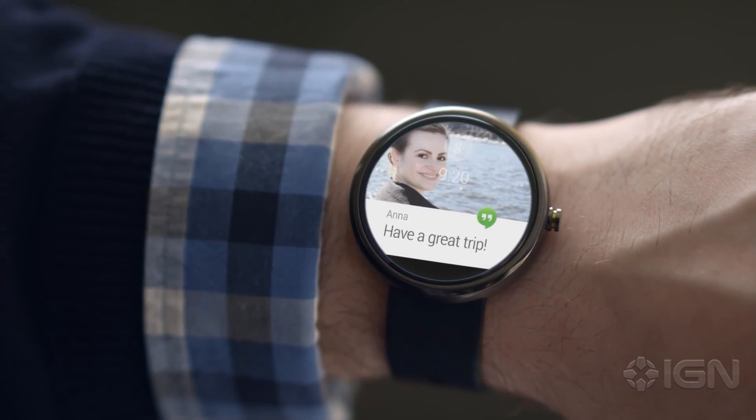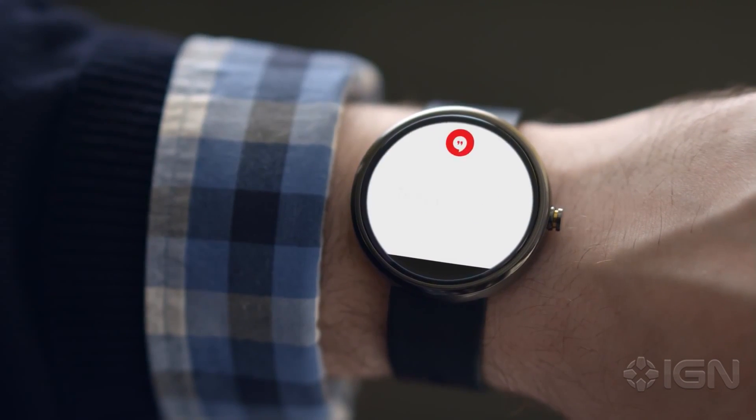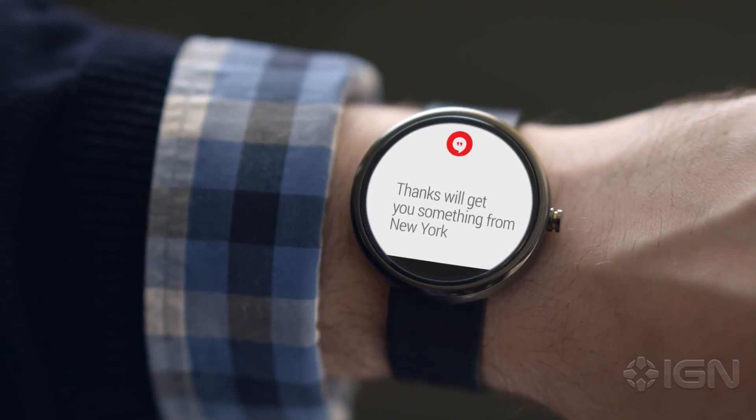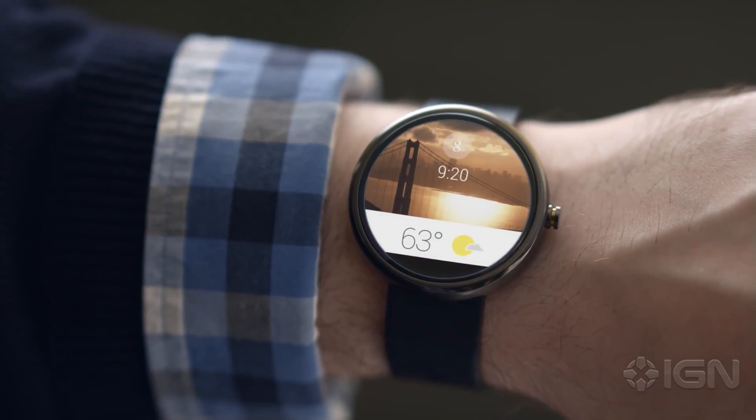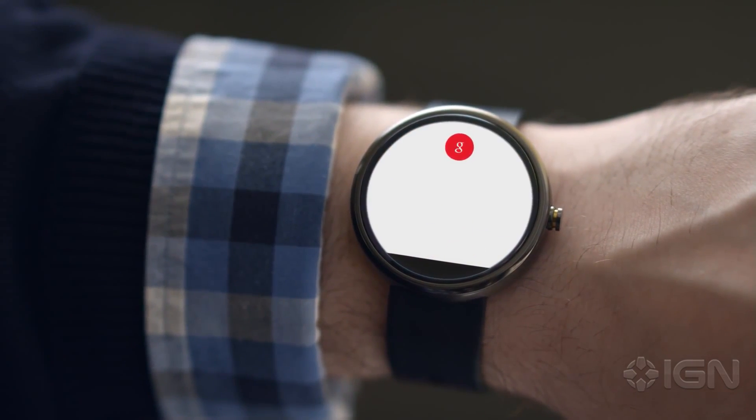You can respond naturally just by speaking. Reply: "Thanks, we'll get you something from New York." Or ask a question to get what you need. "Okay Google, Toystar is nearby."